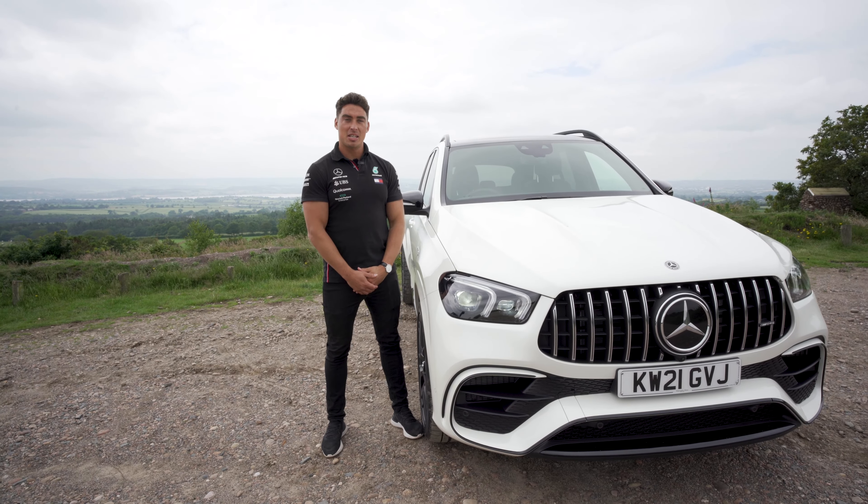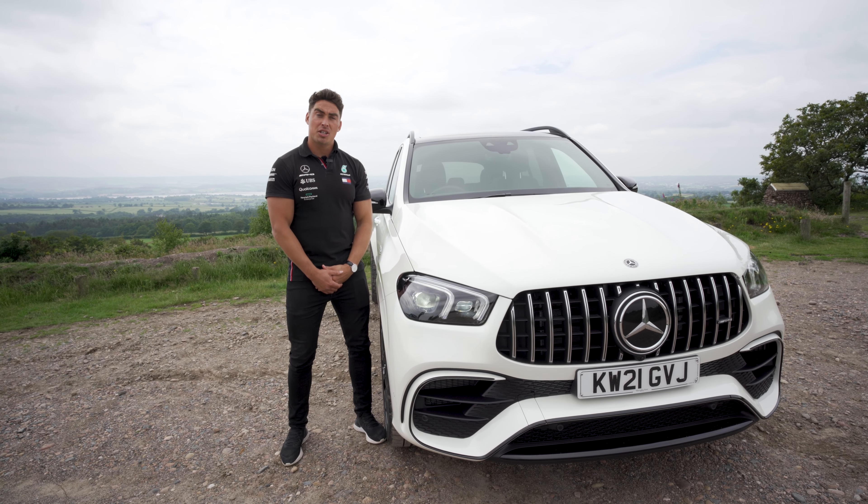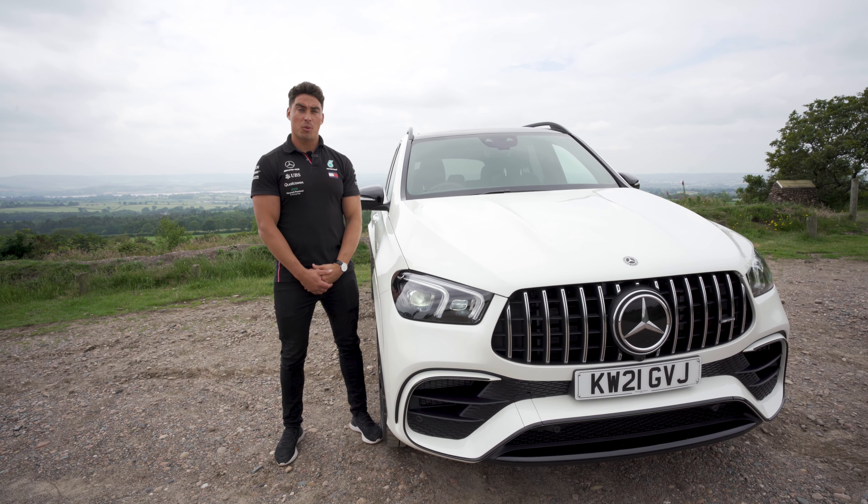So guys, this has been the Mercedes-AMG GLE 63s. I hope you've enjoyed the watch. Let us know what you think in the comments below and thanks for watching.